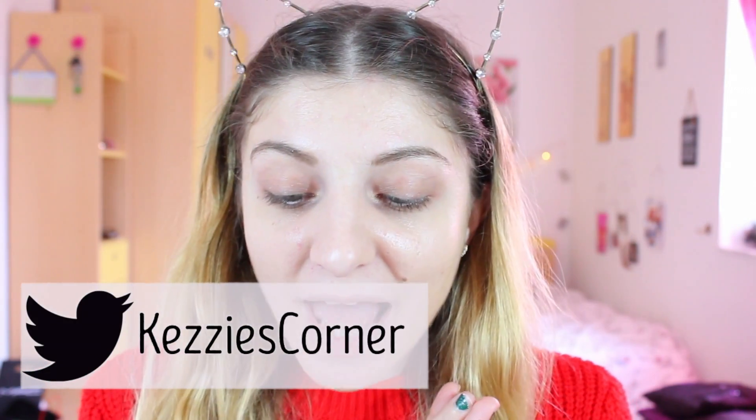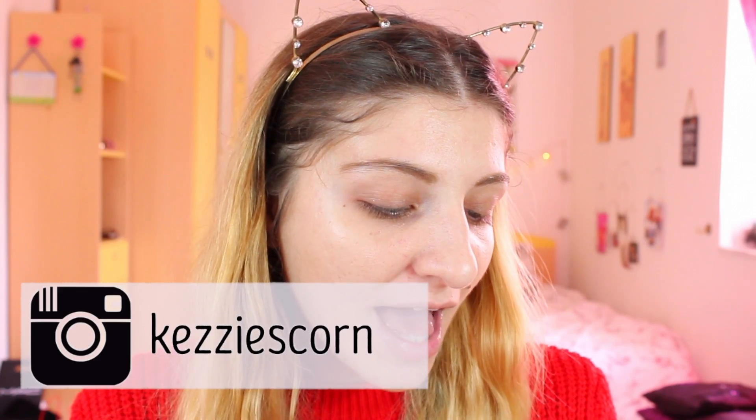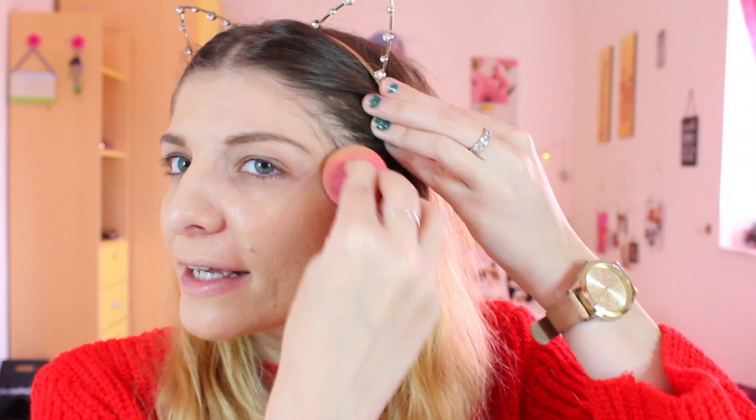Now I just did my brows and I'm going to be using foundation. The foundation I'm using from Rimmel today is the Lasting Finish with Comfort Serum — mine is in the shade True Ivory. I'm just going to pump a little bit on my Beauty Blender and apply it all over my face. I always usually do brows after foundation, so this is the first time I did brows first, and I kind of like it — I think it's a better way to do your makeup.